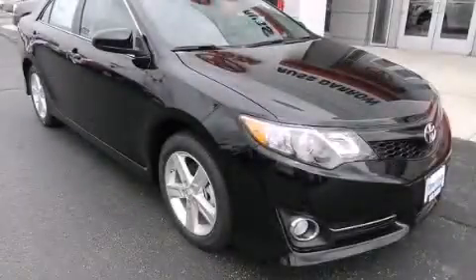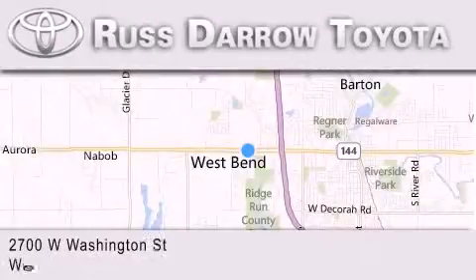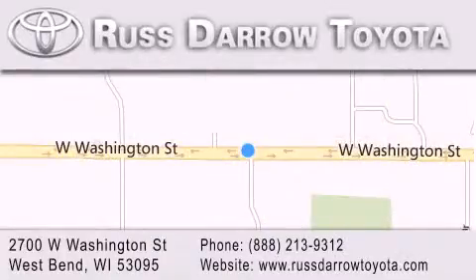Call or visit us right now and arrange your test drive today. Toyota of West Bend is located at 2700 West Washington Street in West Bend. Our goal is to exceed all of your expectations to ensure that you'll return for future visits — experience the Daro difference.